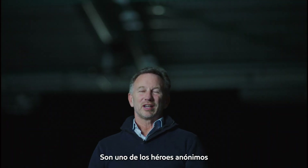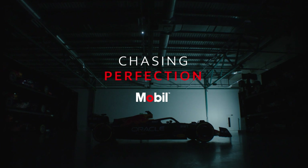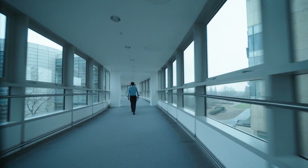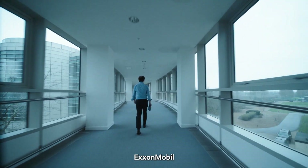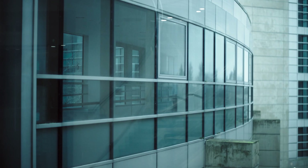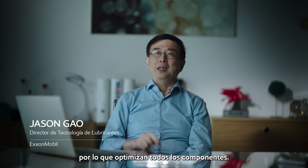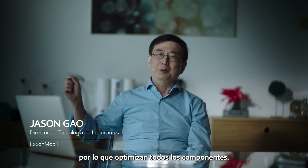They are one of the unsung heroes behind the scenes. ExxonMobil started with Red Bull Racing in 2017. The lubricants impact the thousands of pieces inside the engine, so they optimize every component.